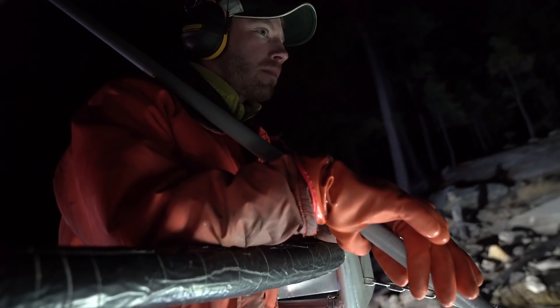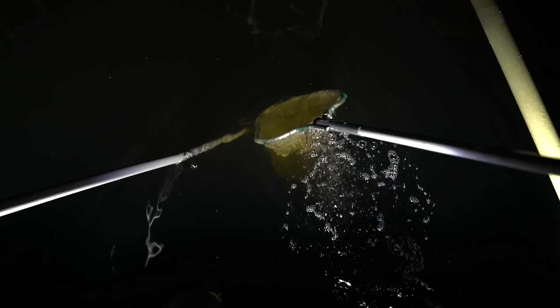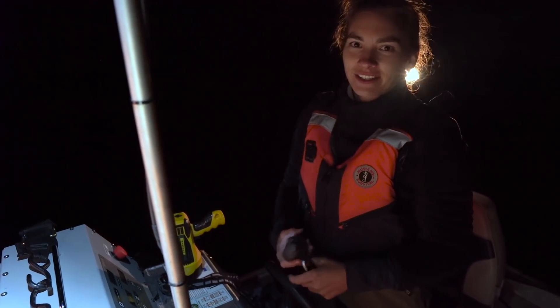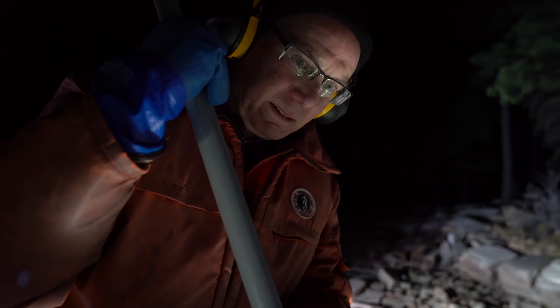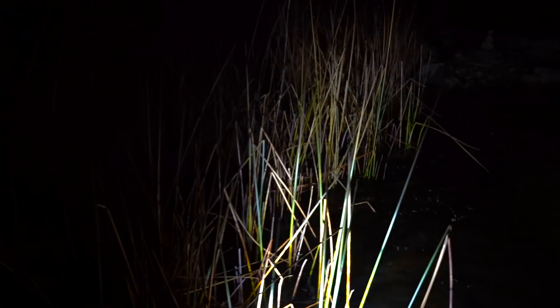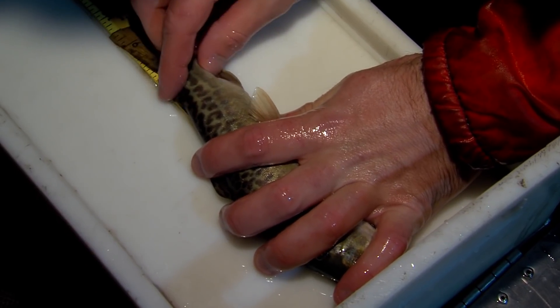Back on the boat, the first half hour of electrofishing was productive — they got 15 tiger trout, which is pretty exciting. But it got even better: the best half hour produced 32 tiger trout, and a grand total of 99 were surveyed by the time the team finished its work around midnight.